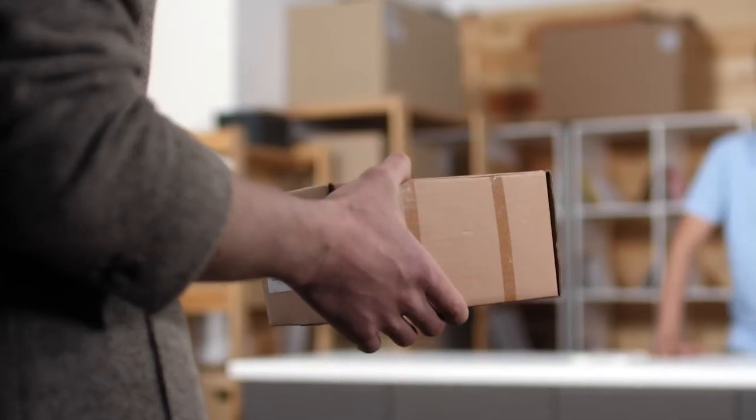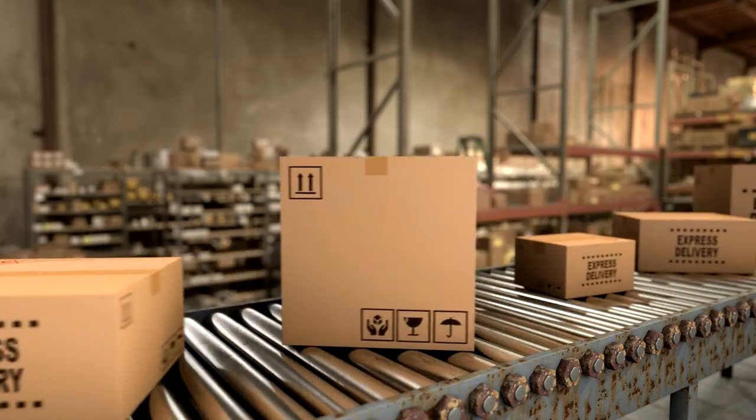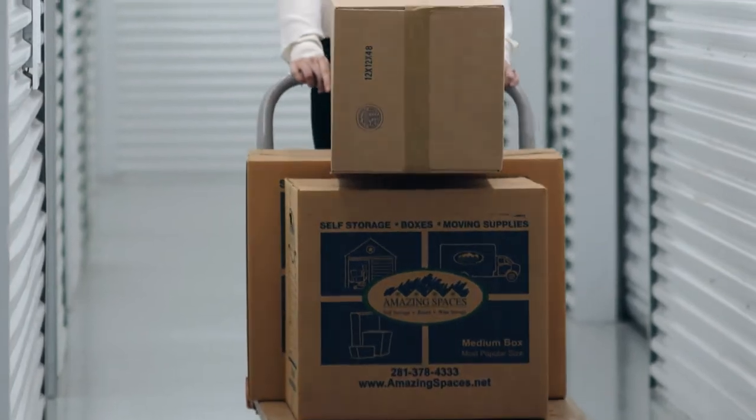Your rental at Amazing Spaces includes a variety of benefits, including our complimentary package acceptance service. Ship items directly to your secured 5x5 locker space to ensure you receive your packages safe and sound. This is a wonderful option during the holidays when it's easy to mistakenly open the Amazon package meant for Christmas morning.